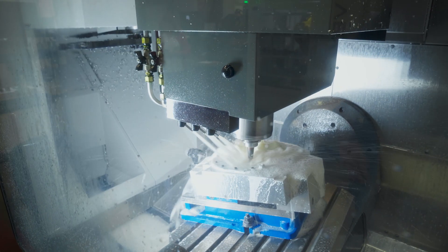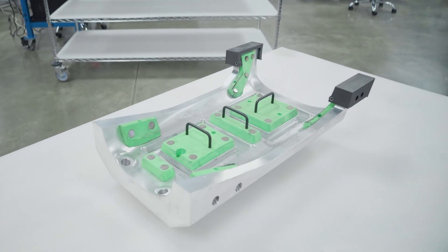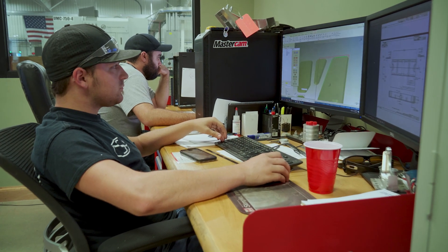As we started using more five-axis, Mastercam implemented more five-axis. As we started needing to do more dynamic work on our molds, Mastercam introduced dynamic years ago. So every time we think that we would be limited even a little bit by Mastercam and think that we would need to invest in really expensive software, Mastercam comes out with a new change that improves every aspect that we're looking for.